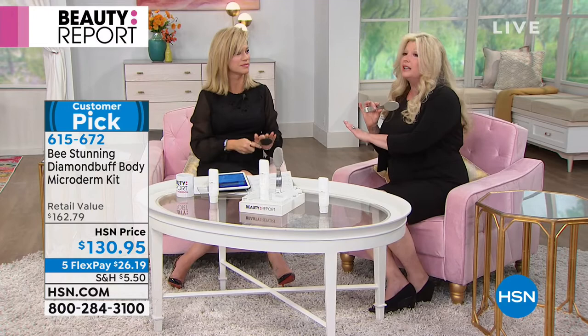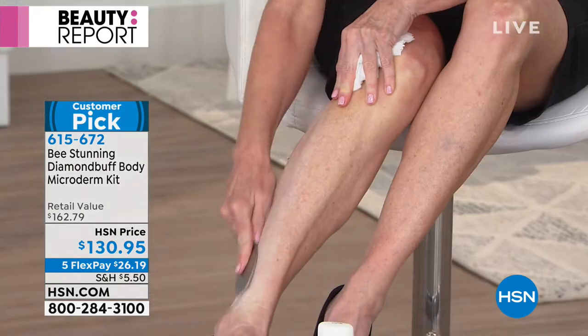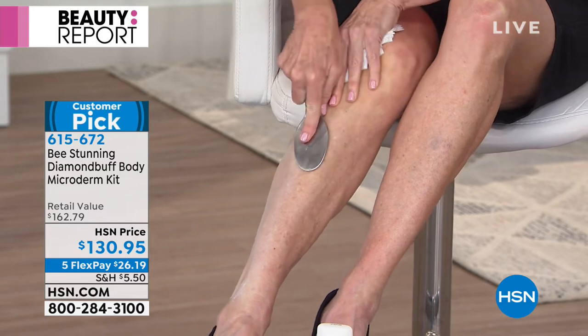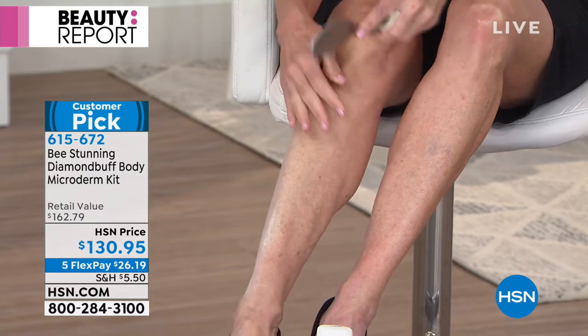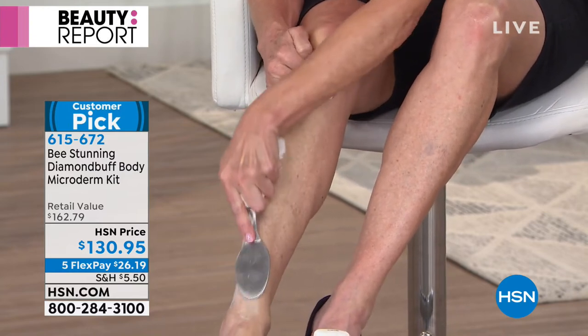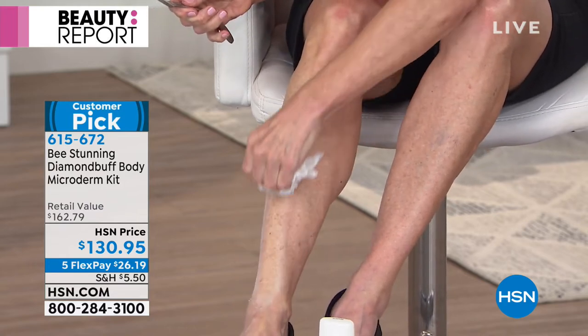That's going to give you a more radiant, glowing, more youthful look. If you're a lady who likes to use self-tanners or any kind of makeup on your skin, you're going to have such a smooth, clear canvas so it's going to look more natural. What you're talking about is just that rough, bumpy skin — and what the Diamond Buff does is smooth that out almost instantaneously. If that is an issue for you, this is a game changer.